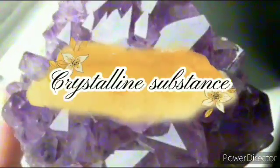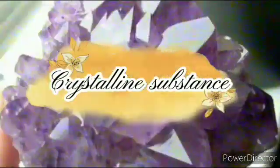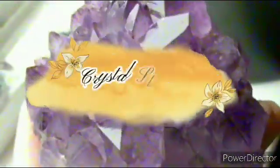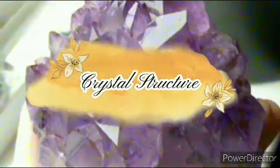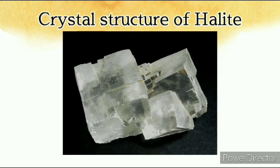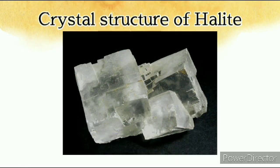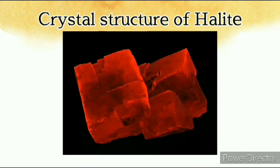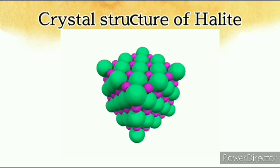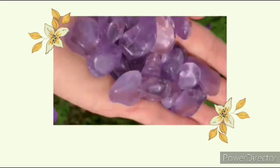Orderly crystalline structure: minerals are crystalline substances, which means the chemical composition of a mineral is reflected internally in a regular, repeating arrangement of atoms called the crystal structure of the mineral. The crystal structure of halite is a cubic shape. The cubic shape of salt crystals very clearly reflects the right-angle bonds between the sodium and chlorine atoms in its atomic structure. Through organic and inorganic processes, minerals are formed.